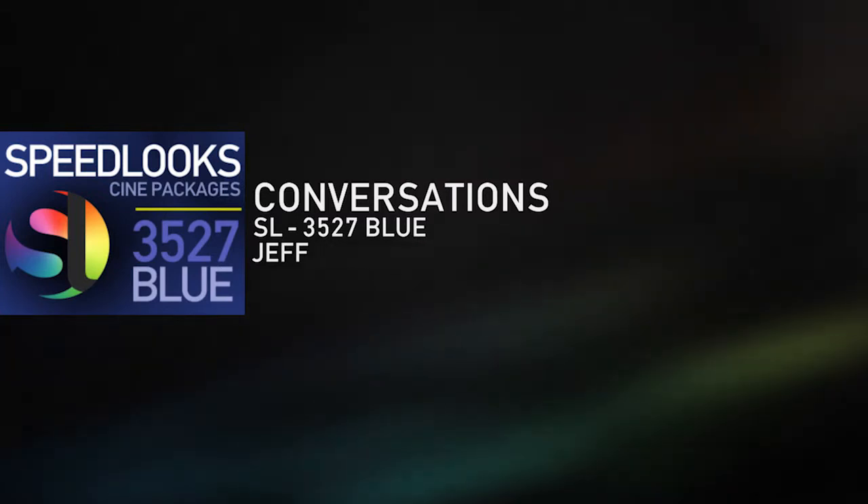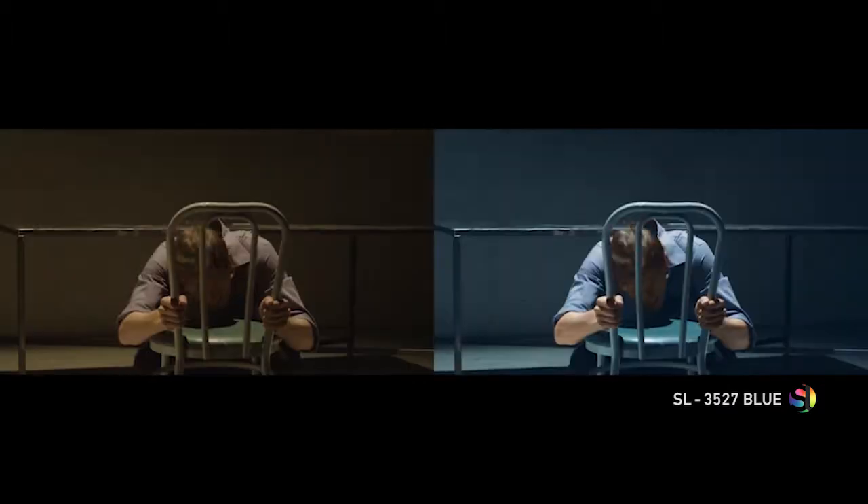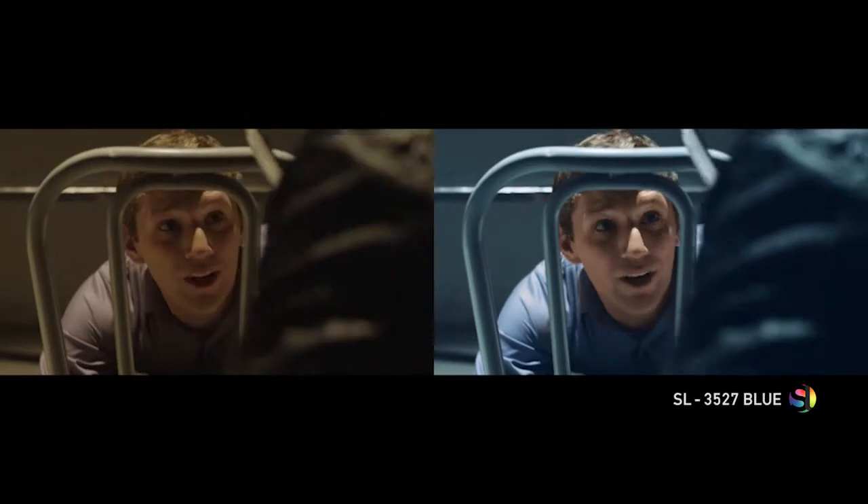This speed look uses blue tones throughout all the work. What's beautiful about it is you maintain the whites and always have solid blacks on the narrative. Blue is very important — it's all over the place as an aesthetic choice.